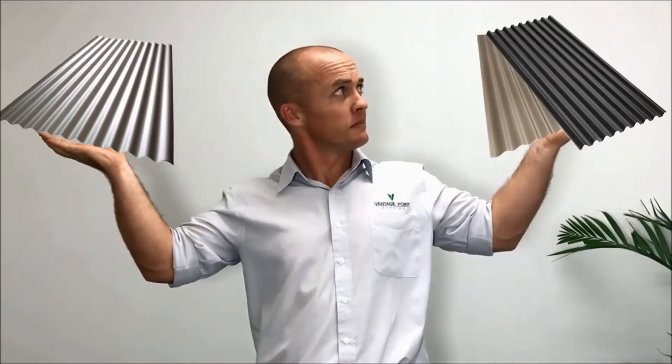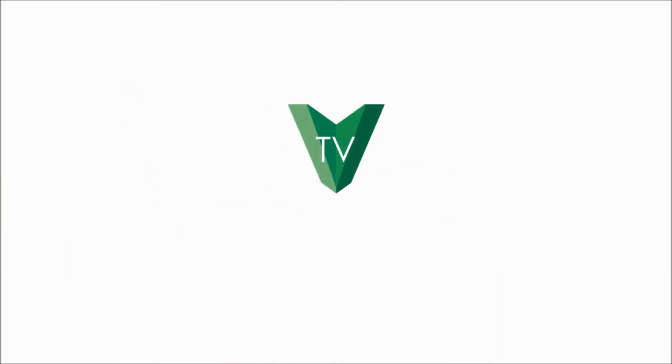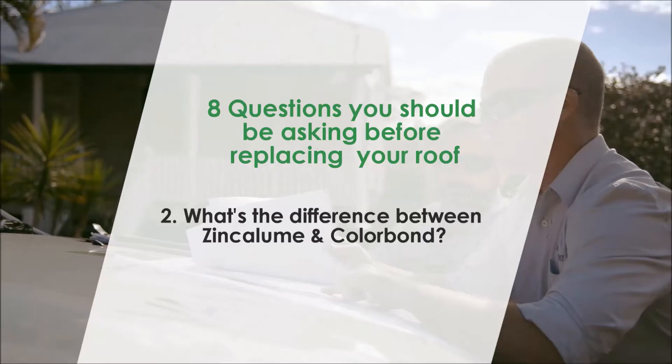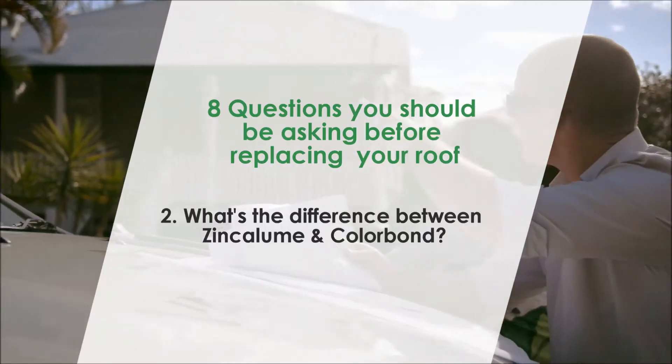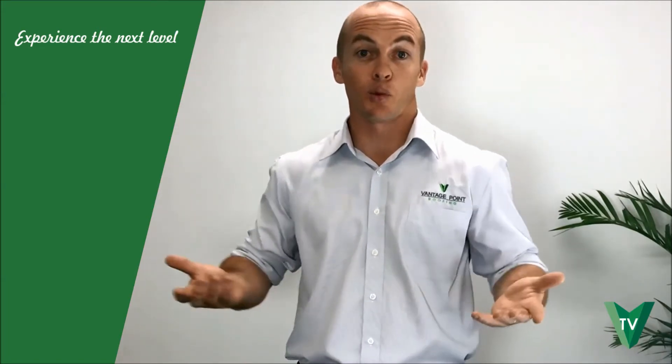So it's new roof time — pretty exciting. You're tossing up whether to go with Zincalume finish or Colorbond. A question that often pops up with customers is: what's the difference?